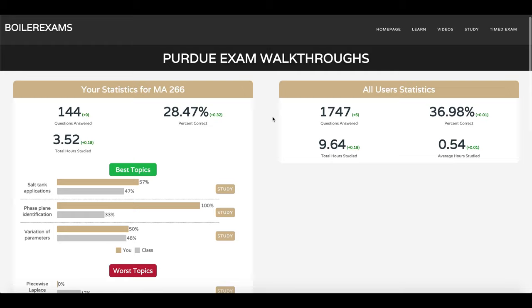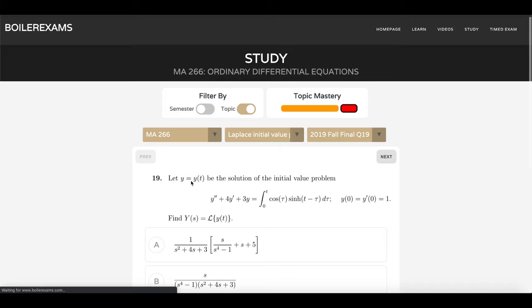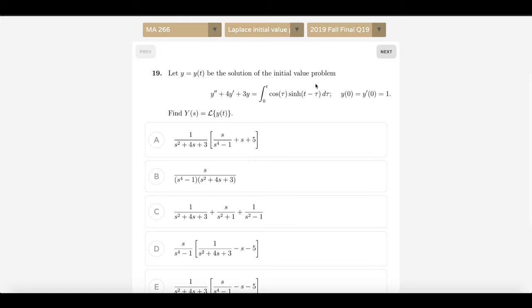Now let's go to the home page and take a look at our stats. You can see we've got pretty comprehensive stats for both your personal use and to compare yourself with the rest of your class. Additionally, we give you information on your best topics and your worst topics based on the questions you've answered so far. So if you open it up and you'd like to study some Laplace initial value problems, you can just click that study button and it'll put you right into the topic selection mode.